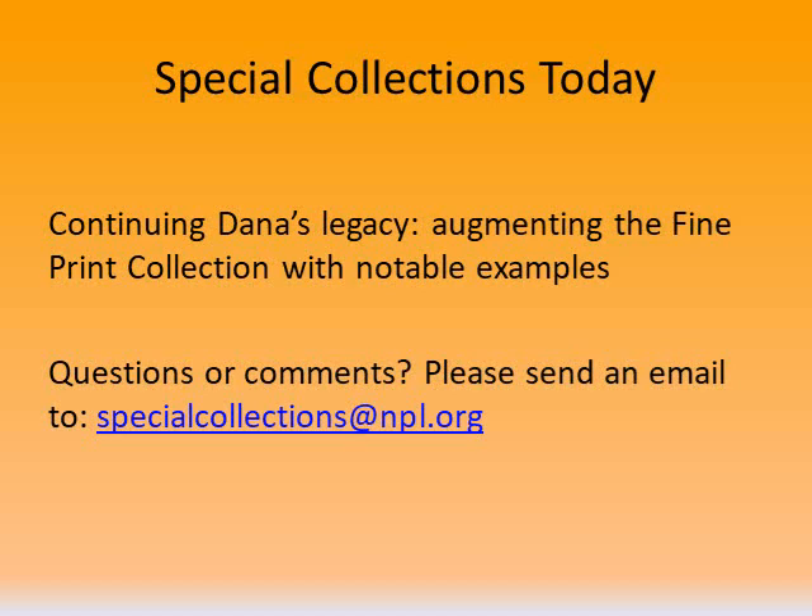Thank you so much for taking the time to learn about the prints in our collection. We hope to see you again soon at an upcoming presentation. Thank you, and visit us anytime at npl.org.